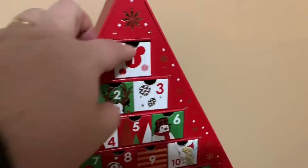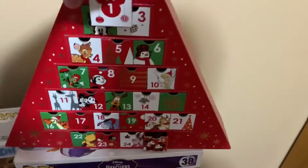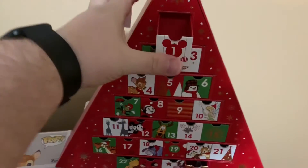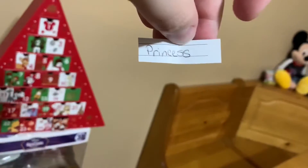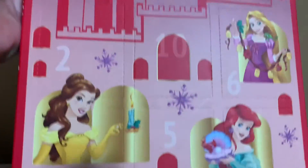Let's jump into day one! There it is — I was like, where's the little paper? Princess. So even no pins today, we're gonna open up day one on this. Oh man, they're all over. I think I'm just gonna go in order.